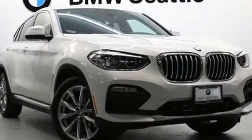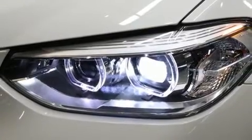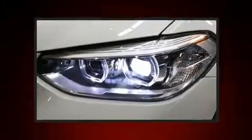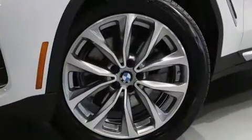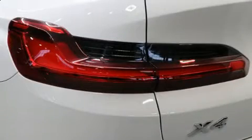BMW made sure to keep road handling and sportiness at the top of its priority list. Under the hood, you'll find a four-cylinder engine with more than 200 horsepower, and all-wheel drive keeps this model firmly attached to the road surface. A turbocharger is also included as an economical means of increasing performance.